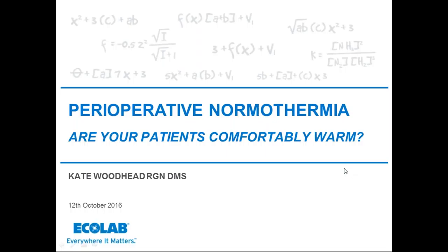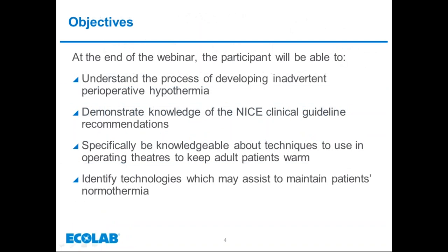STP Standards and Recommended Practices 2016. At the end of the webinar, the participant will be able to understand the process of developing inadvertent perioperative hypothermia, also known as IPH. Demonstrate knowledge of the NICE Clinical Guideline 65 recommendations, be specifically knowledgeable about techniques to use in operating theatres to keep adult patients warm, and to identify technologies which may assist to maintain patient normothermia.